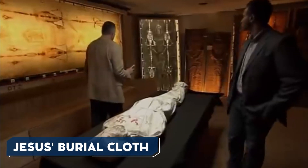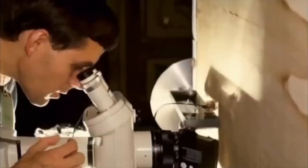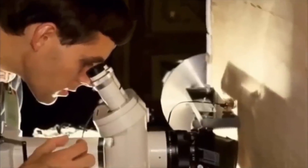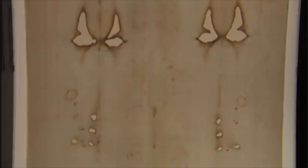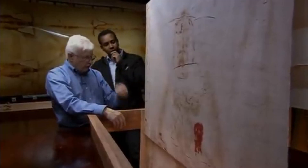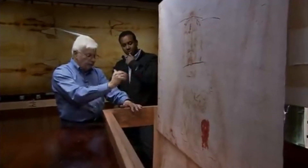However, subsequent research has challenged these findings, suggesting that the sample used for dating was contaminated. The method by which the image was created on the cloth remains unknown, as no pigments or dyes have been found. Various theories have been proposed, including natural chemical reactions, artistic techniques, or even radiation during the resurrection. The Shroud of Turin continues to intrigue researchers, serving as a symbol of faith and a mystery that defies scientific explanation.